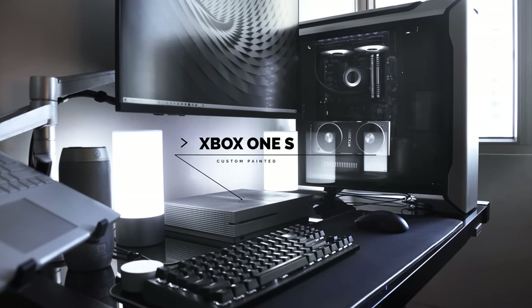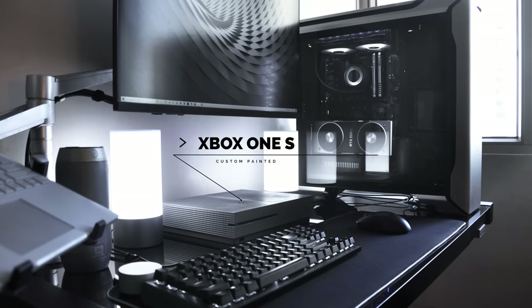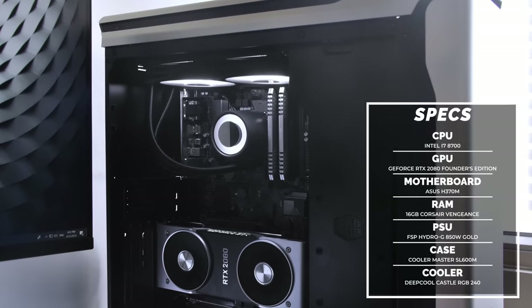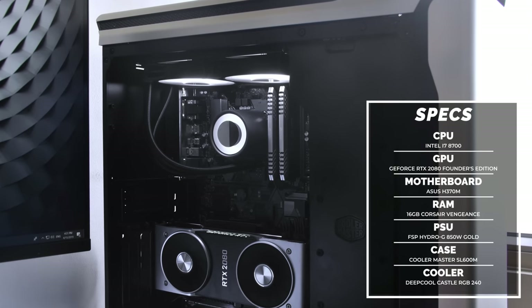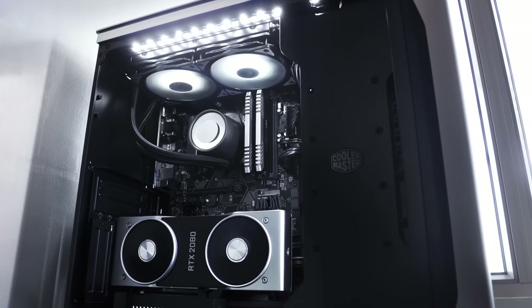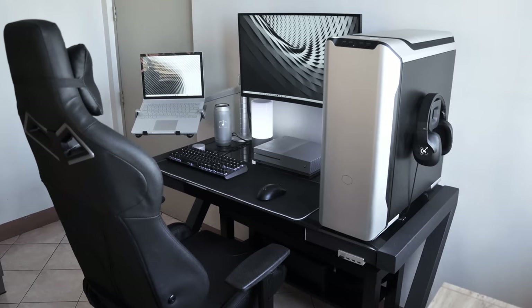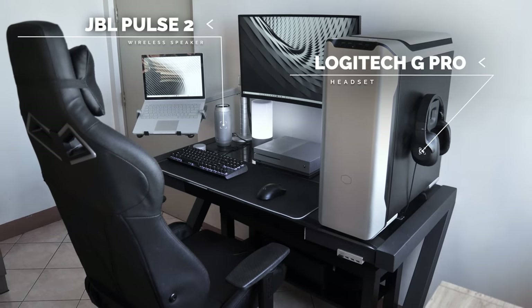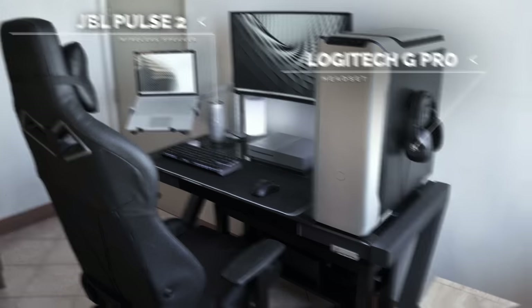You can't ignore the massive PC he has on the desk — it's packing the Intel Core i7-8700H and the RTX 2080 Founders Edition graphics card. I'm kind of surprised there's only 16 gigs of RAM considering he does a lot of design and architecture work. For audio, he's using the JBL speakers for music and the Logitech G Pro headset hanging from the side of the case for gaming.